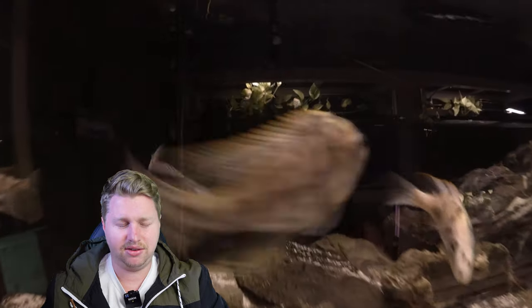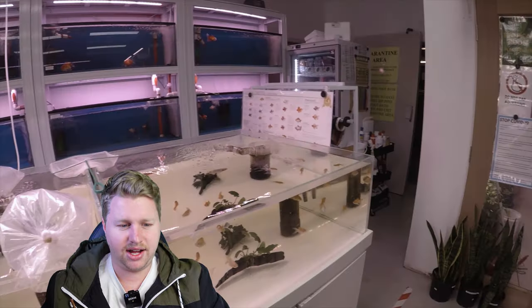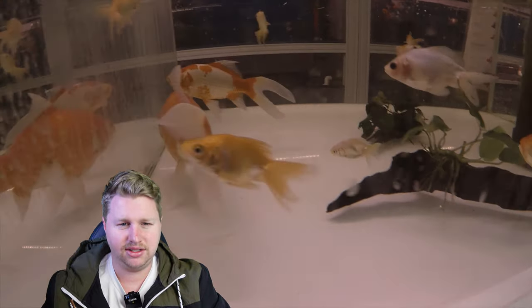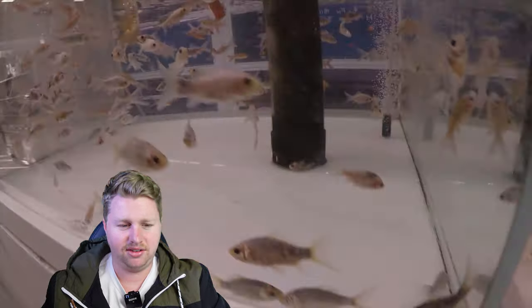Then we've got some more Africans — some calvus and some peacocks. Then we head back out and have a good look at the hardscape and then the cold water section. Plenty of goldfish varieties on offer, all sorts of sizes and shapes — basically all the staple goldfish that you would find in most other fish stores.